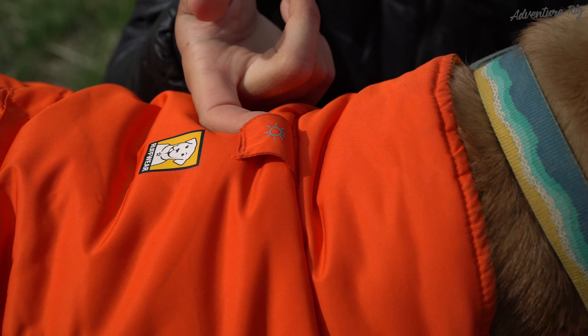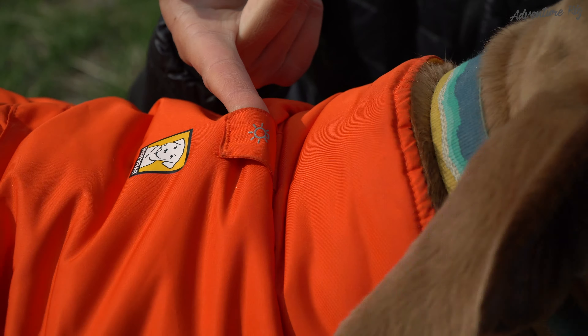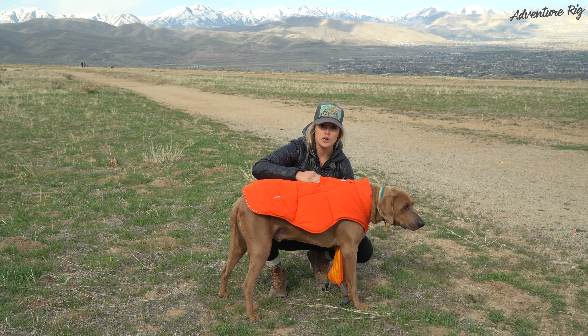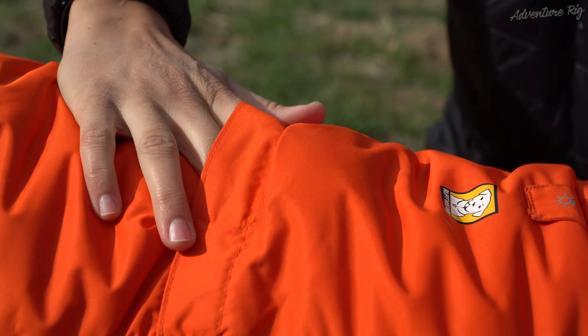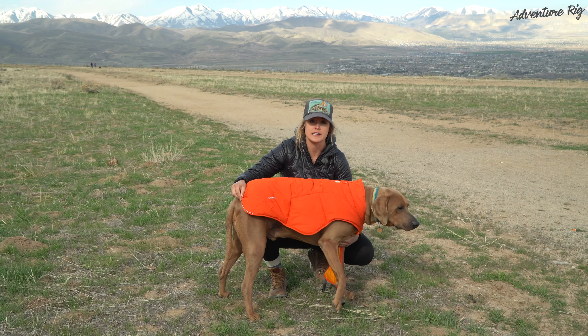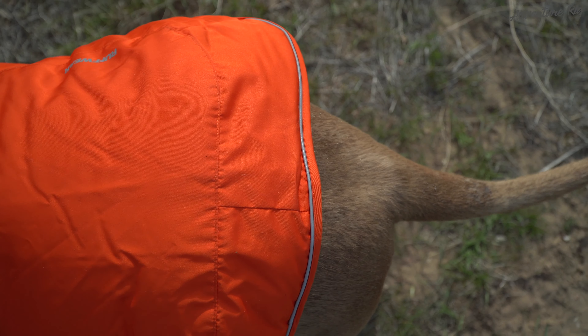There's a light loop here on top of the jacket, which is especially nice for those cold and dark winter nights. There's also a harness pass-through which will allow you to hook onto your harness with your leash here. And there's some nice reflective detailing, again for those cold and dark winter nights.